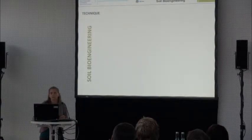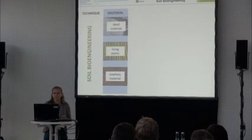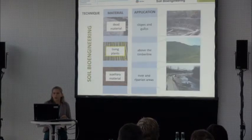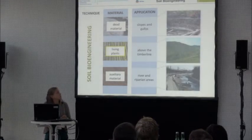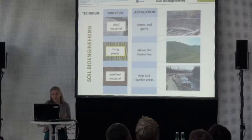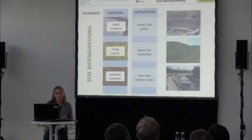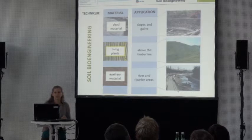The technique we used was soil bioengineering. We work with dead materials, living plants, and auxiliary materials like geotextiles. We use it at slopes and gullies above the timber line for erosion protection, and of course in river and riparian areas. The lowest photo shows the river Wien — that was a construction site done last year, also with soil bioengineering.